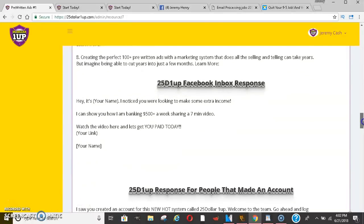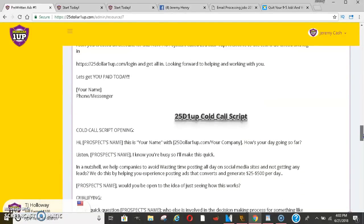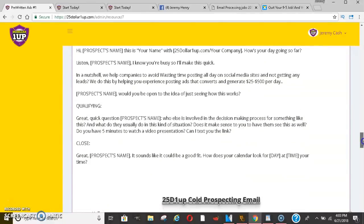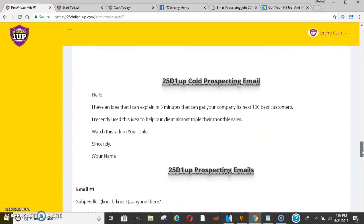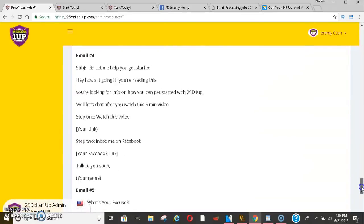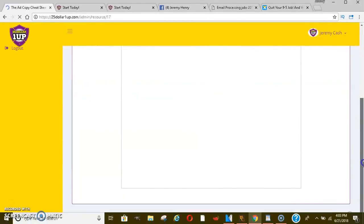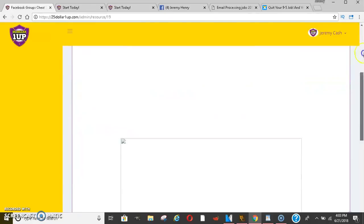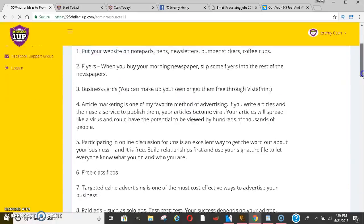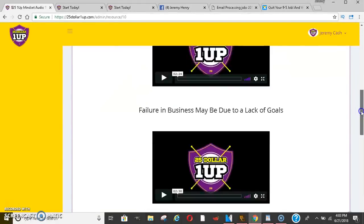These are copy-and-paste. They have Facebook inbox responses for when people ask questions, cold calling scripts you could read verbatim or switch up, and prospecting emails. There's tons and tons of stuff. They also have an ad copy cheat sheet, a Facebook group cheat sheet, and 50 ways to promote any business or idea. That's all on the $25 level — different strategies and techniques. They also have mindset training, which is very, very important. Mindset is everything when you're making money online.